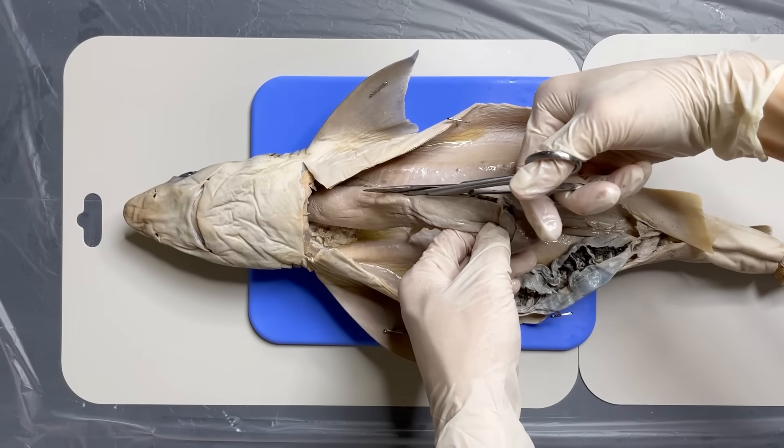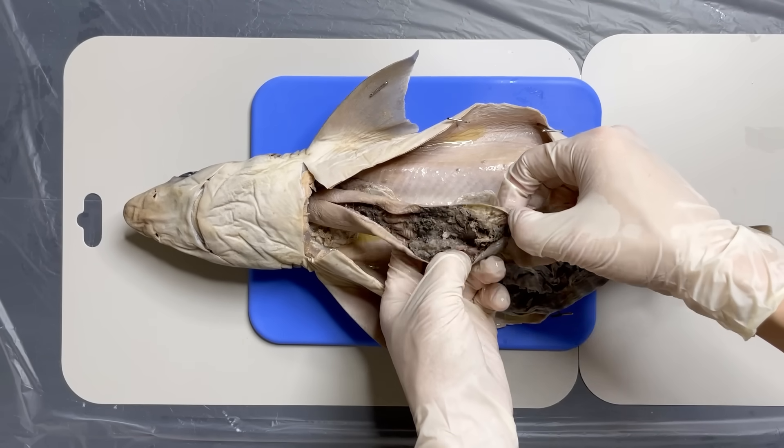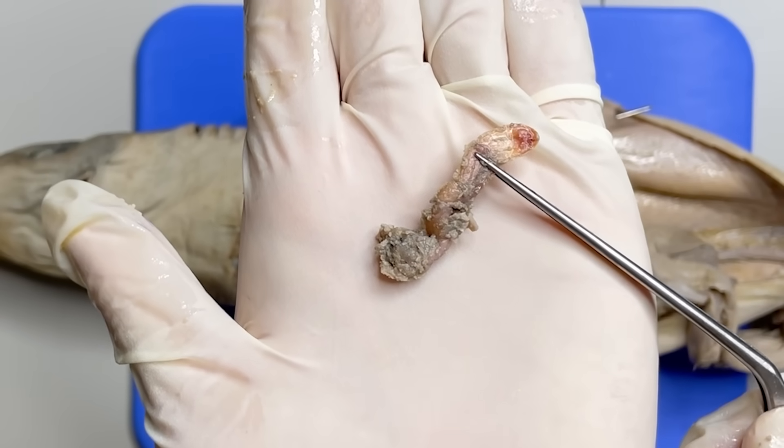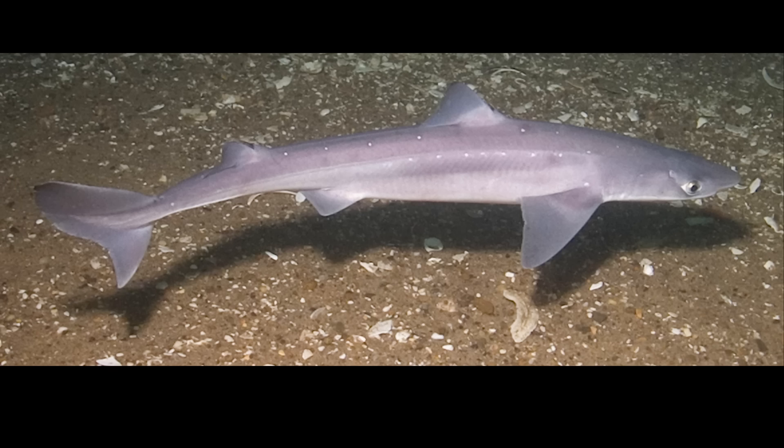And if you cut the top, you can also check what the shark ate right before it died. In this shark's stomach, a crab's leg came out. This is because the shark eats mainly crustaceans on the seabed.